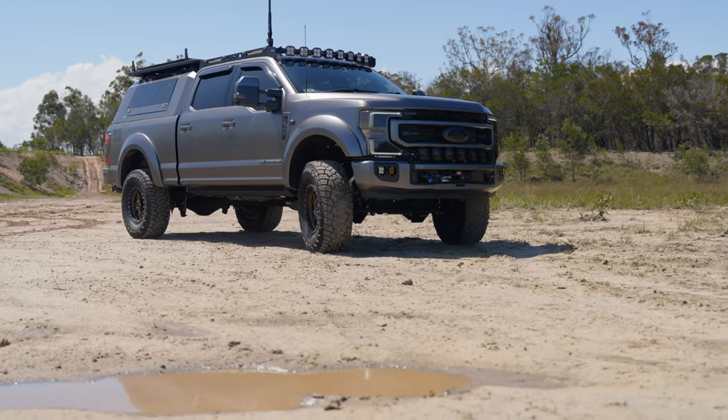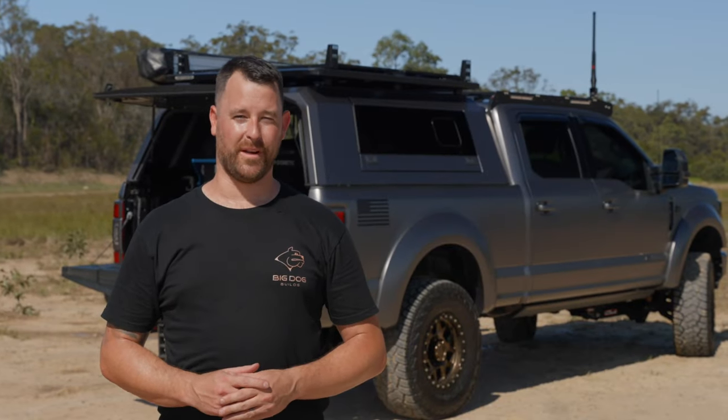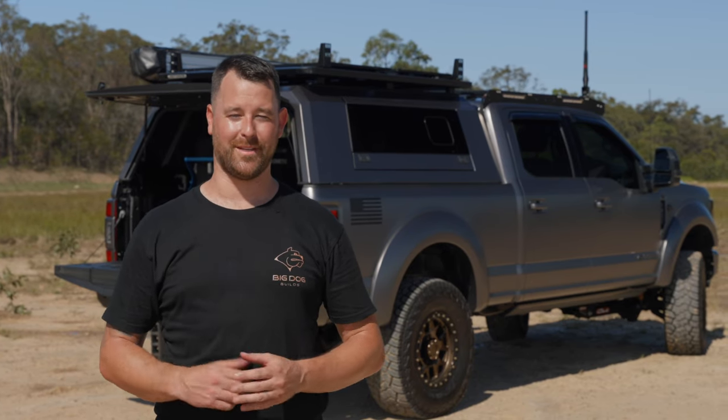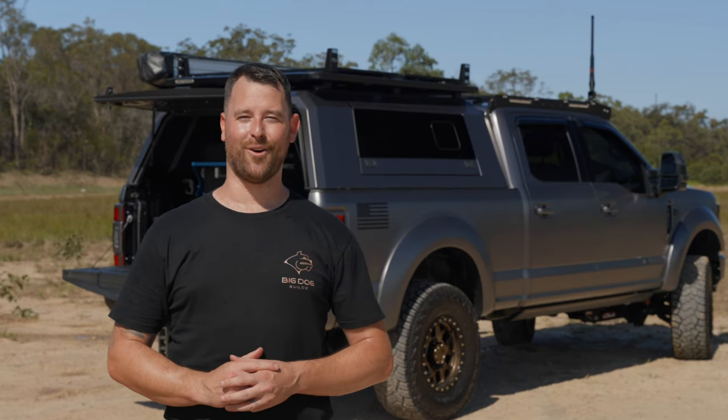If you're liking this F truck content, we've got plenty more on the YouTube channel — make sure you check out those build videos. We've got all different types, from your weekend warriors to full-time tourers and awesome-looking trucks around town. Leave a comment below — keen to hear your feedback on the F trucks coming out of Big Dog Builds.